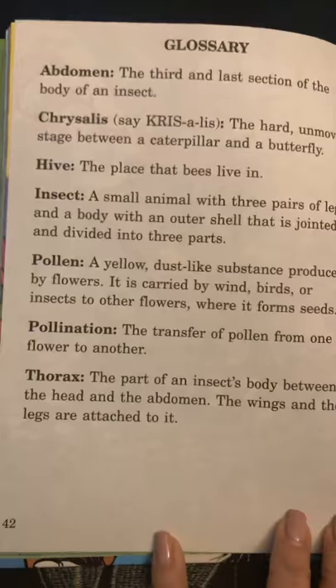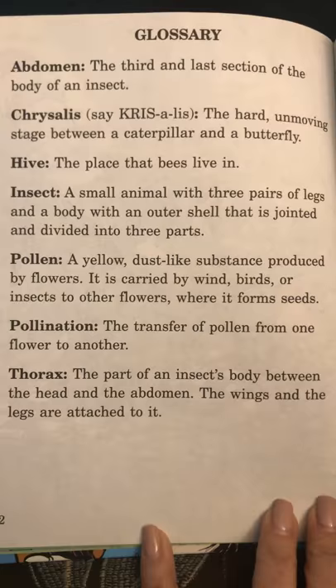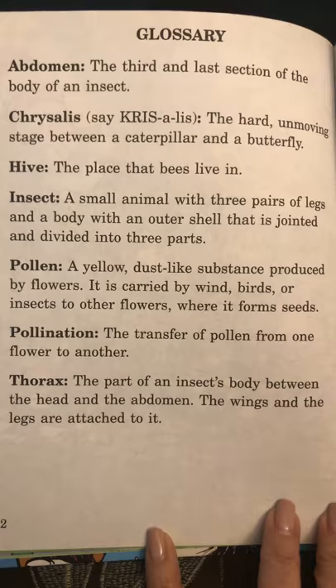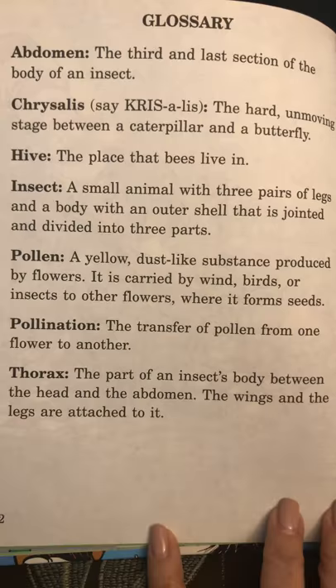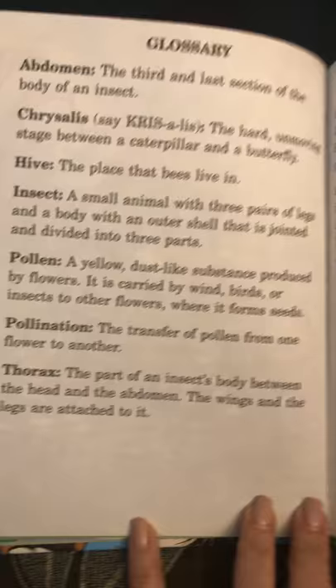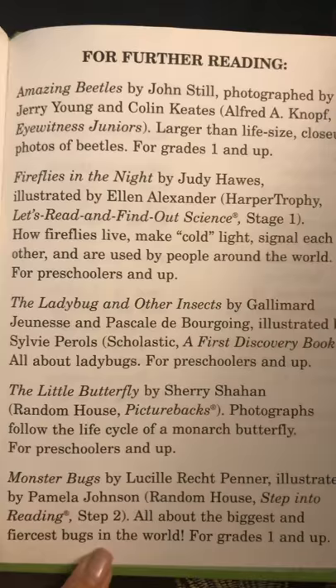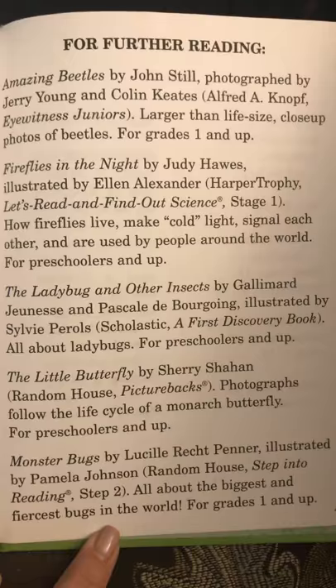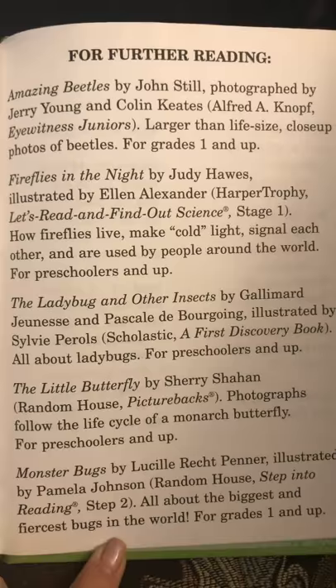This is called a glossary at the back of a non-fiction book — a book that gives you real information. It's a little like a dictionary; it will tell you what each word means. Ask your family to pause the video and they can read some of these words and what they mean. They are good science words. And this is a list of other books in case you were interested in reading more about insects. Perhaps you can go on Google and find out more information about insects.